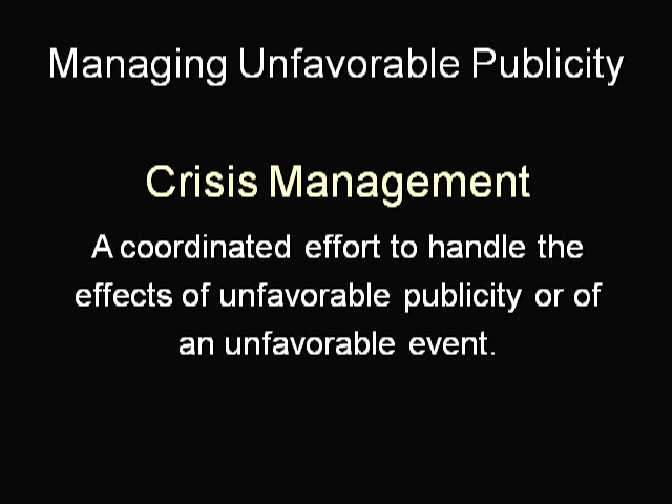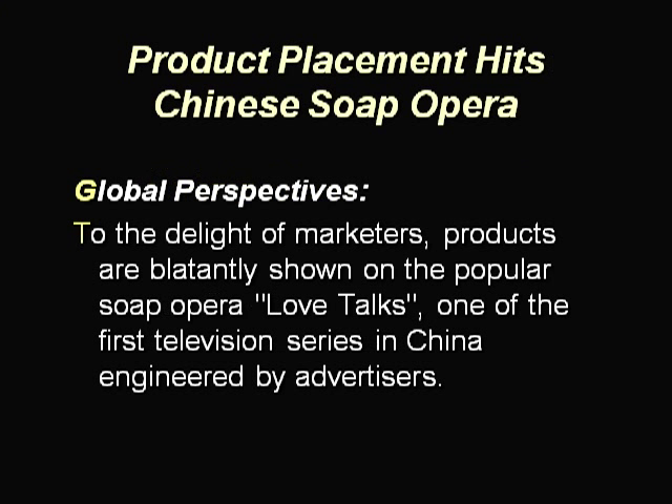Soap is suddenly showing up on the set of China's popular soap opera, Love Talks, one of the first TV series in China engineered by advertisers. The unique aspect of this show is the obvious placement of brand name products visible throughout the show. Marketers such as Unilever, Motorola, Maybelline, Duracell, and General Electric have already signed up as sponsors.